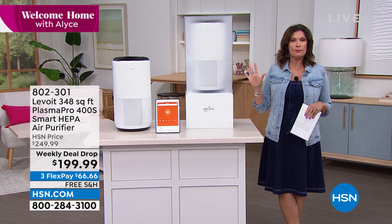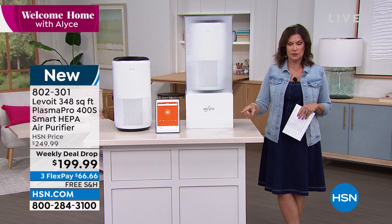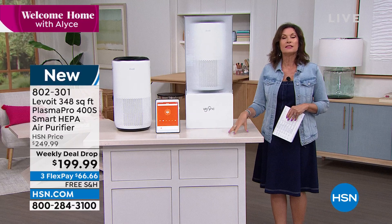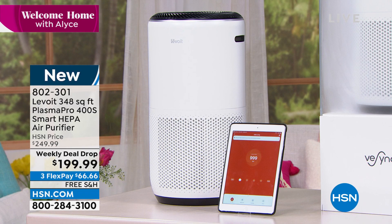This is from Levoit — 348 square feet. It is a smart HEPA air purifier, the Plasma Pro, and we are dropping the price today to under $200. We're shipping it to you absolutely free. It has a three-stage filtration system. Joining us is Julian Martin Mandick. Hi Julian — tell me, what does Plasma Pro mean? Is that a different type of cleaning?